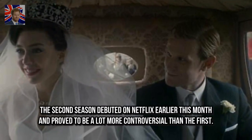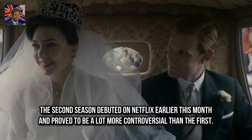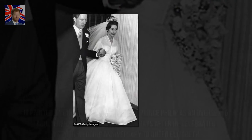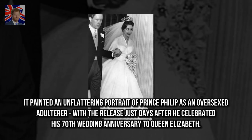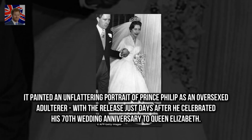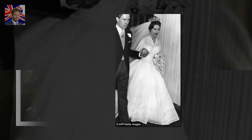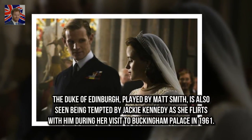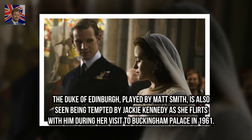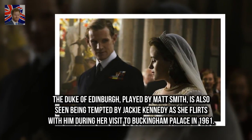The second season debuted on Netflix earlier this month and proved to be a lot more controversial than the first. It painted an unflattering portrait of Prince Philip as an oversexed adulterer, with the release just days after he celebrated his 70th wedding anniversary to Queen Elizabeth. The Duke of Edinburgh, played by Matt Smith, is also seen being tempted by Jackie Kennedy as she flirts with him during her visit to Buckingham Palace in 1961.